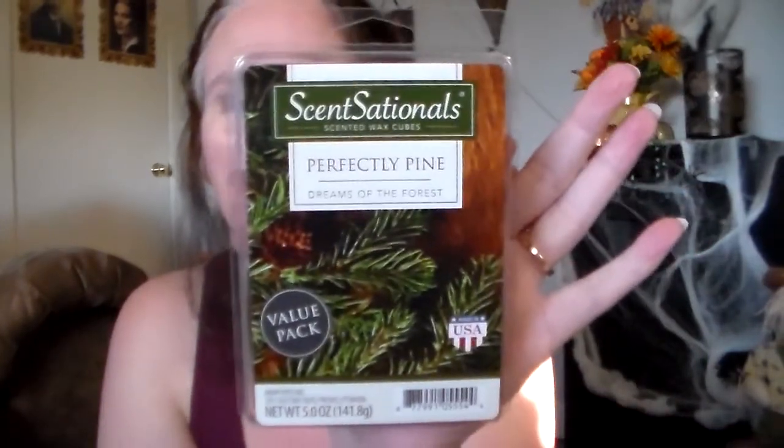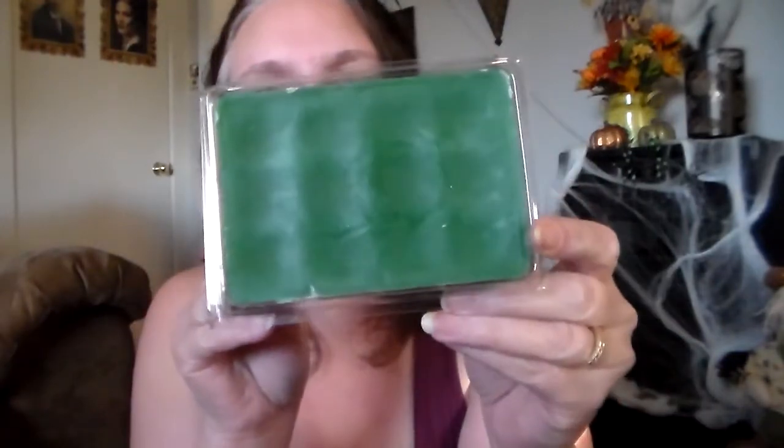Then my husband picked this one out — Sensationals Perfectly Pine, Blooms of the Forest. They've had this for years. It smells exactly like a pine tree. And I will do this one closer to Christmas; he loves pine scents. The one he really liked was Better Homes and Gardens Fresh Cut Fraser. It smells like a Fraser Fir tree. Perfectly Pine and Fresh Cut Fraser smell very, very close, but he said he could tell the difference between the scents — he could smell cedar in the Fresh Cut Fraser, and yeah, I can get that — it's got a little bit of a cedar note to it.